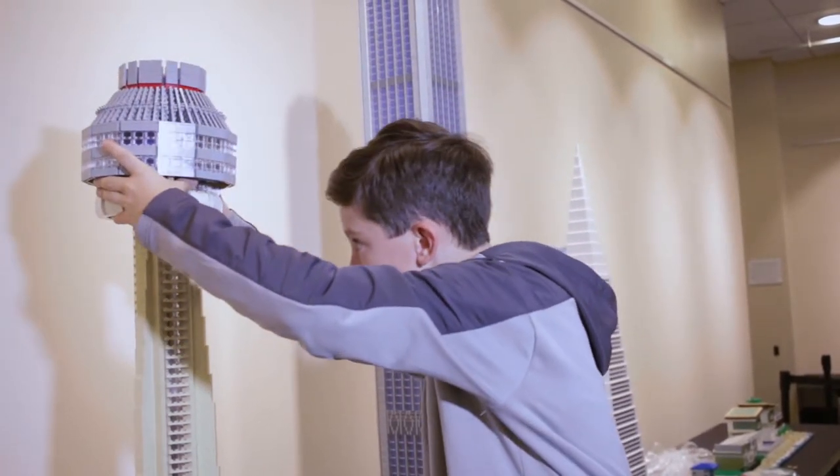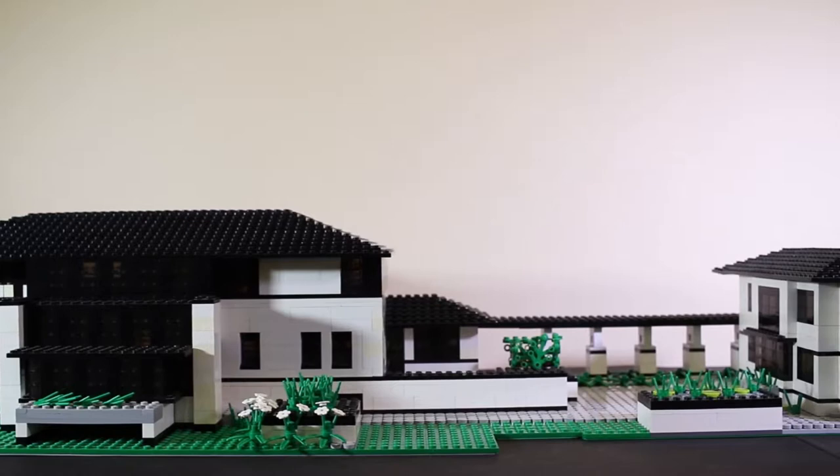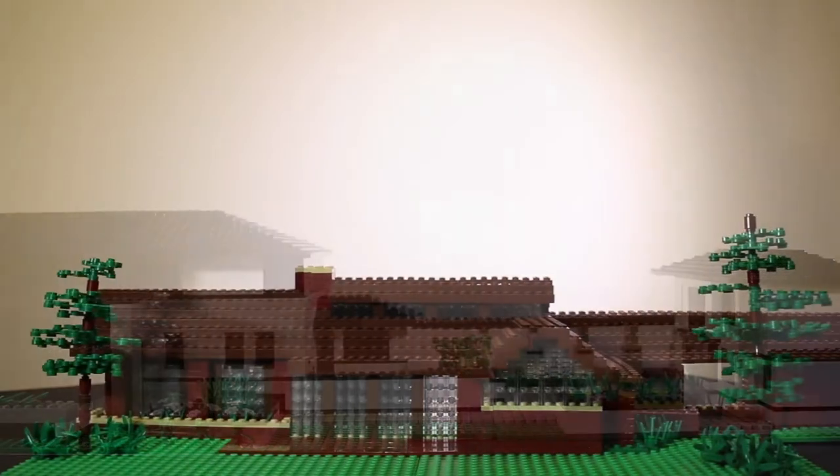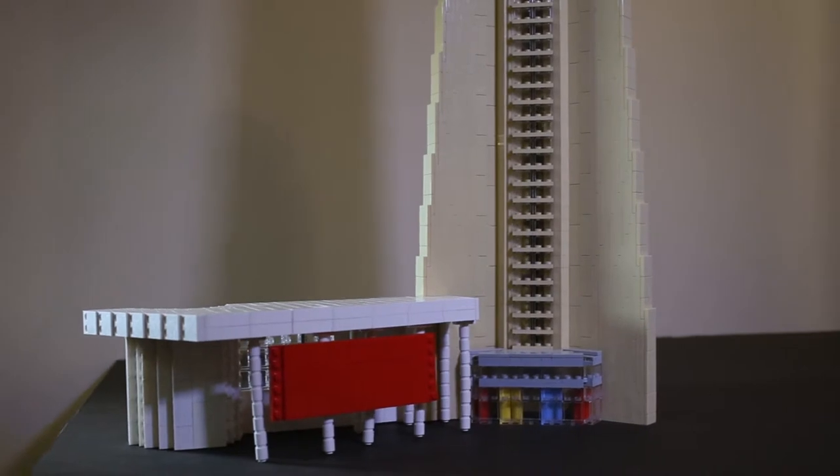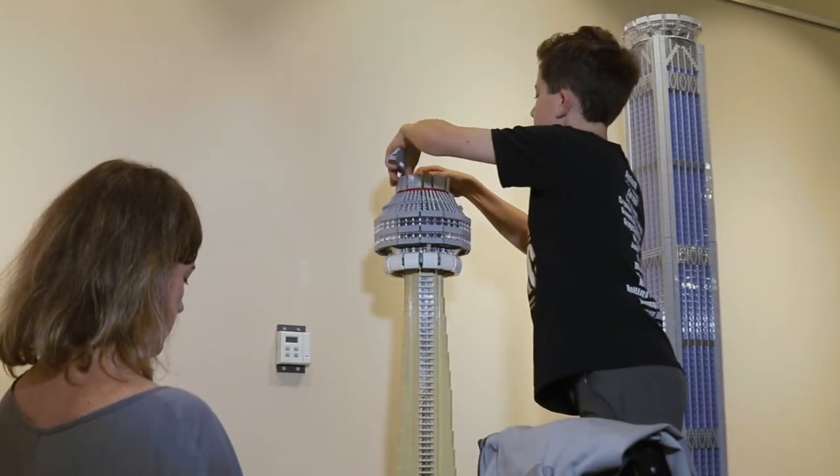You're also bringing some Frank Lloyd Wright inspired structures here to the library? Yeah. I have the Peterson Cottage, the Boynton House, and the Zimmerman House. And what is the biggest structure you're going to be bringing here? The CN Tower is probably the biggest. When it's all put together, it is six foot three.